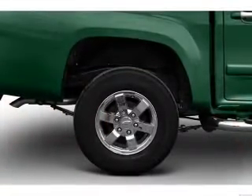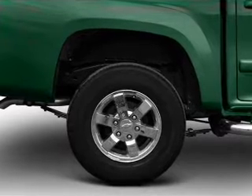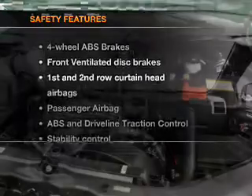Air conditioning, power door locks, power windows, power steering, cruise control, power mirrors, an AM-FM stereo with a CD player, and an adjustable tilt steering wheel. If safety is a high priority,